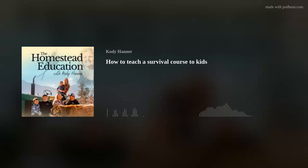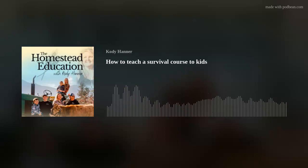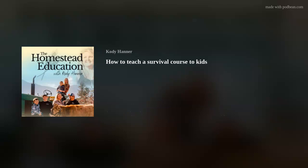The next class was animal tracks, and we used a card game for that one. It's called Animal Tracks — I got it off Amazon and I can link it in the show notes. The kids had a lot of fun with that one.